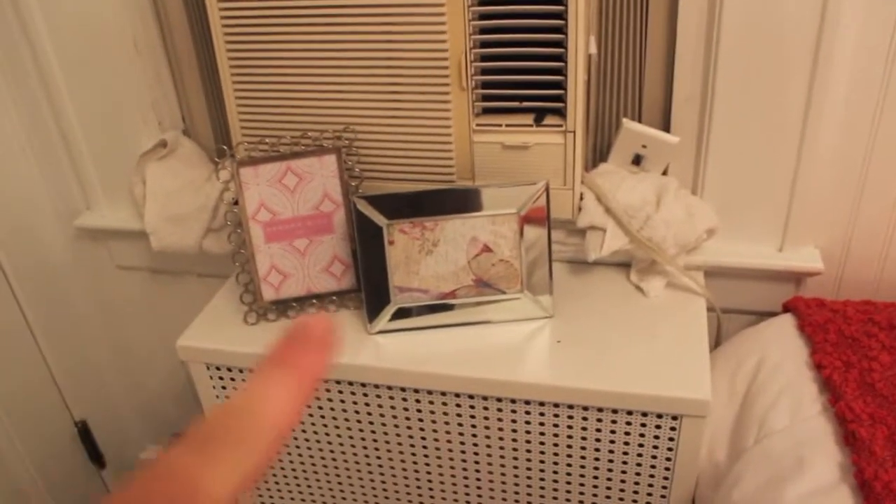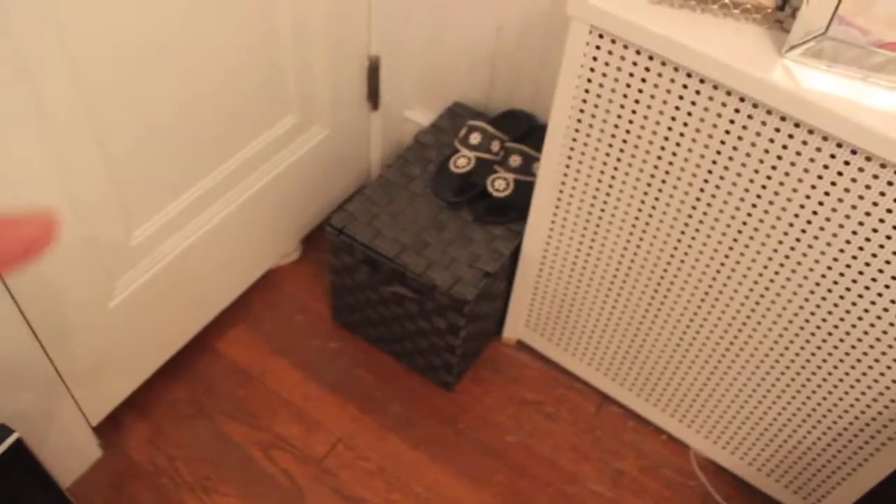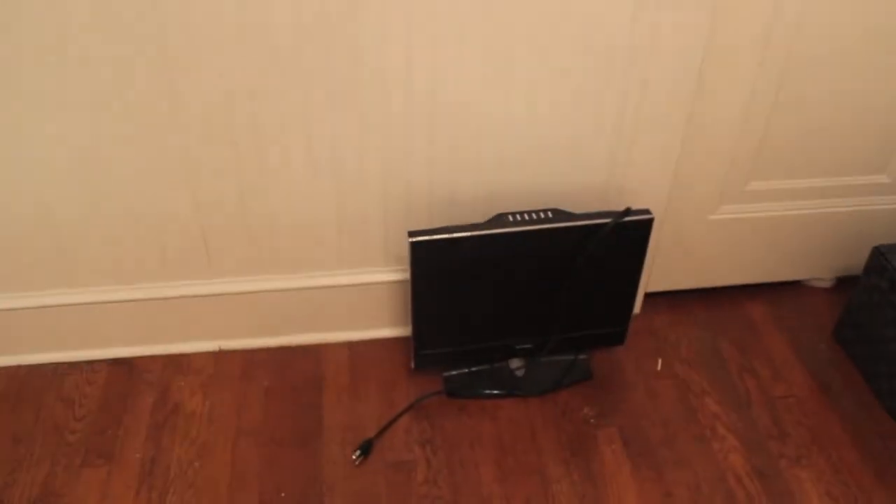Moving on, this is the ugly part. I just have my gross AC unit and some picture frames that I have yet to put pictures in. Down there I just have a little box that I keep bathing suits and stuff in, and just a random pair of shoes. Here is my closet — let me know if you guys want a closet tour because once I have finished putting everything inside I will most likely be doing that. And then here is a little TV that is going to be mounted somewhere on this wall, right across from my bed so I can watch TV.